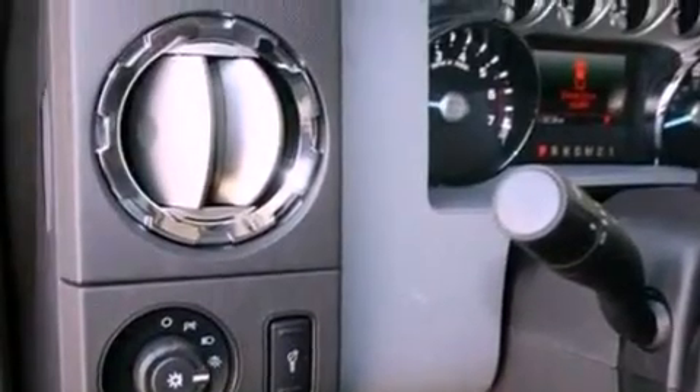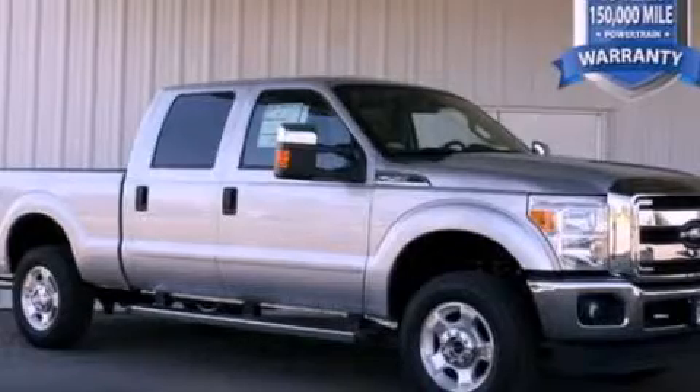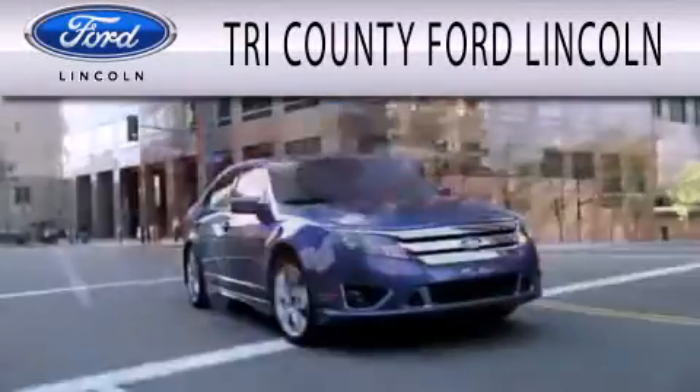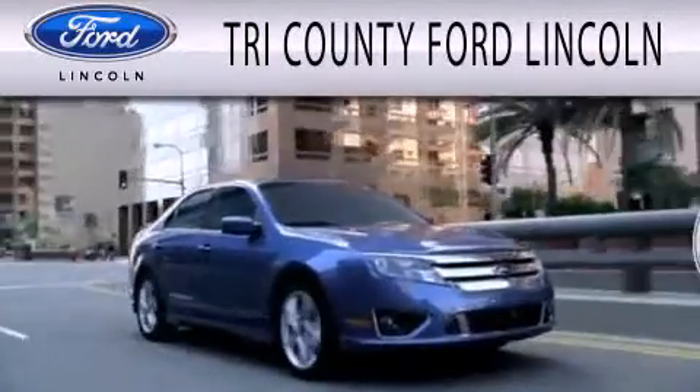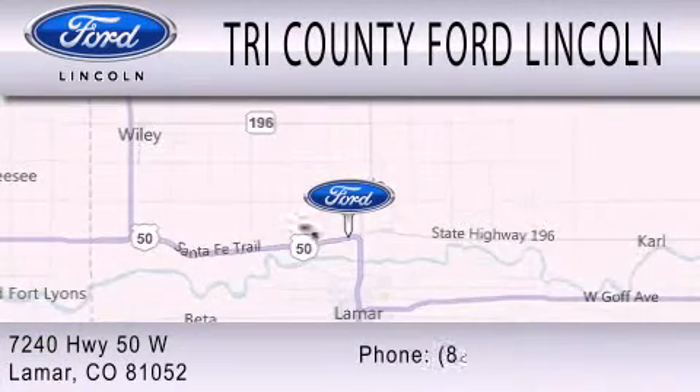Contact us today and schedule your opportunity to see this automobile in person. Dedicated to doing everything possible to ensure that the experience you have selecting your next vehicle is as pleasant as possible. We are located at 7240 Highway 50 West in Lamar.